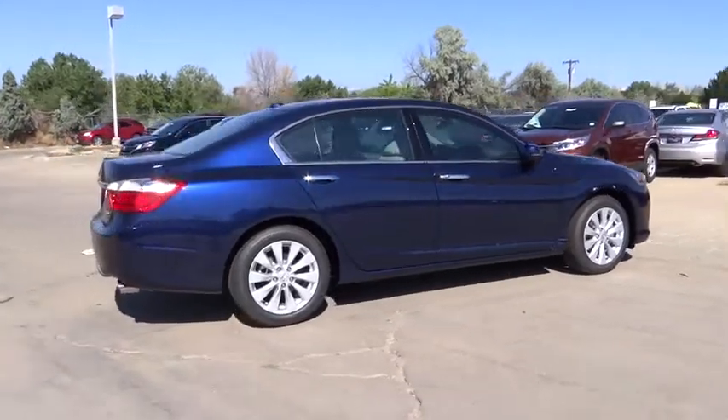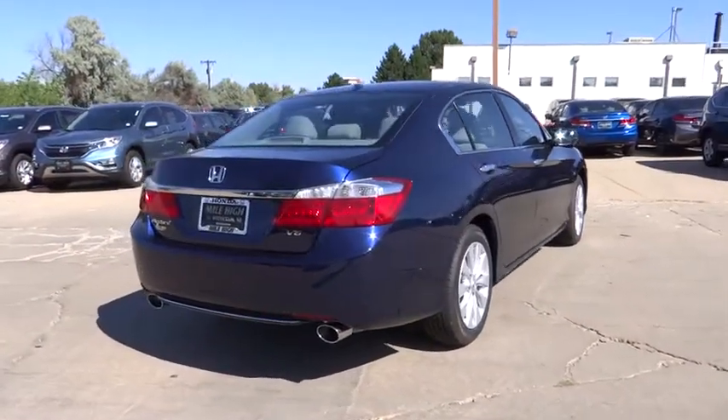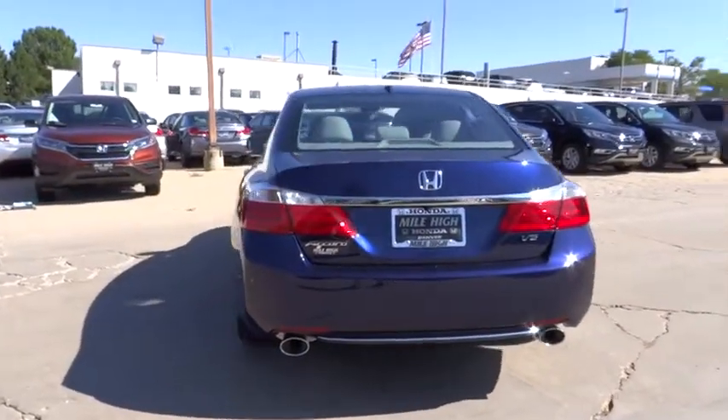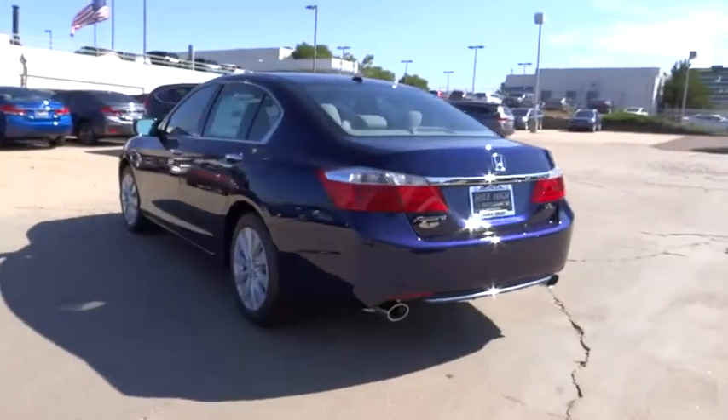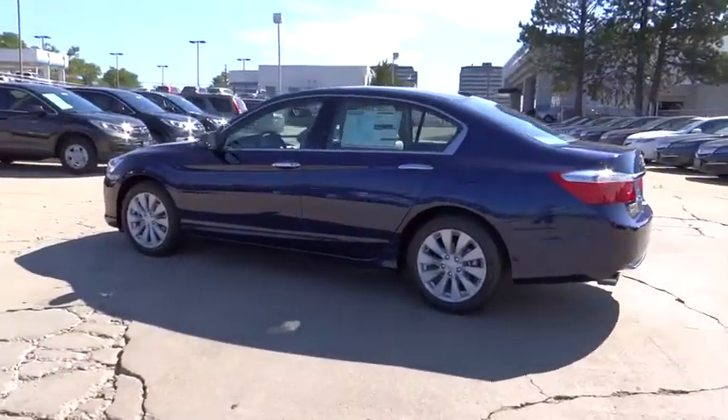Traction control, navigation system, power passenger seat, dual airbags, leather-wrapped steering wheel, air conditioning, power steering, four-wheel disc brakes, trip computer, heated front seats, electronic stability control, compass.